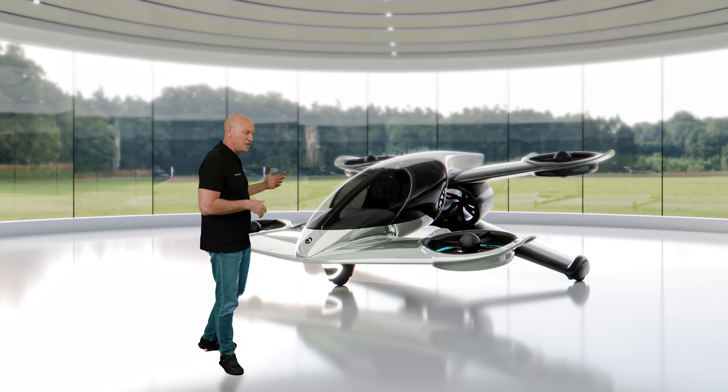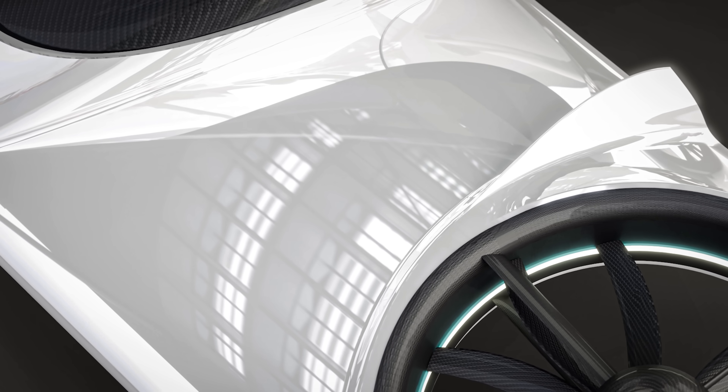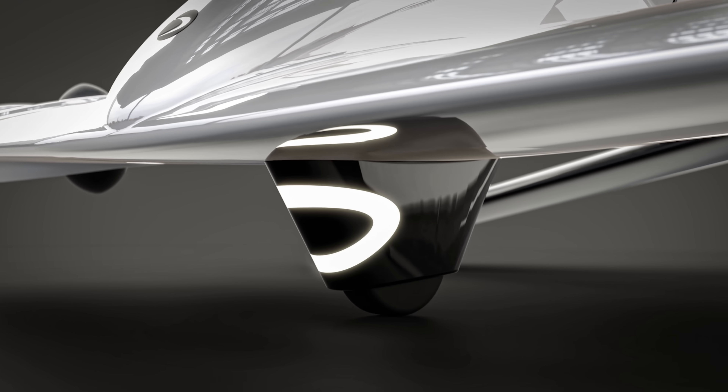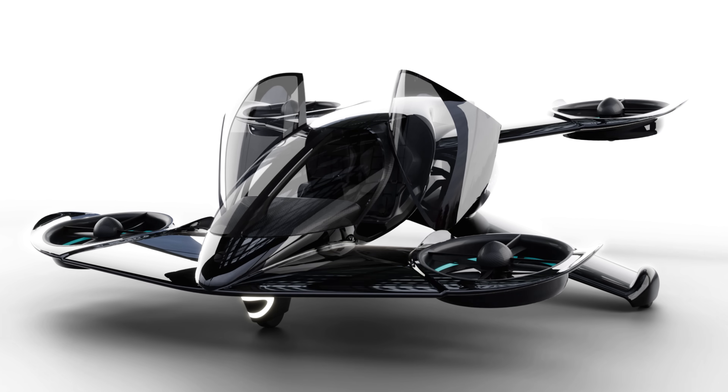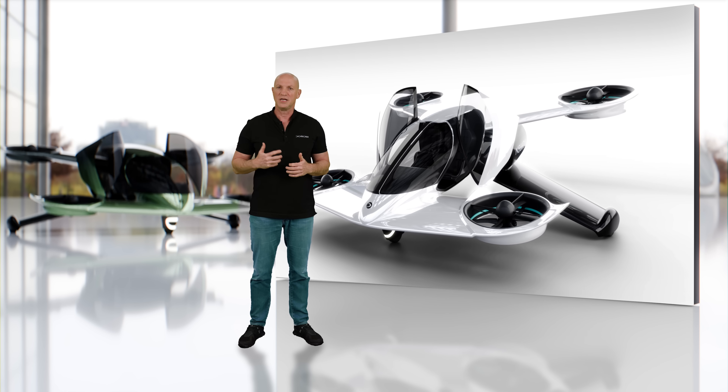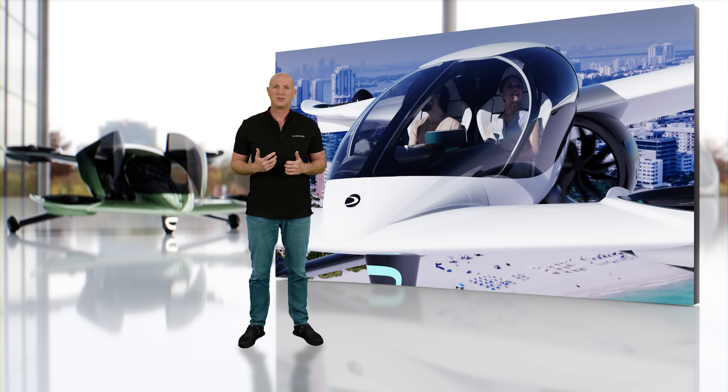Let me introduce to you the H1X — the only one of its kind. Nothing like it has ever existed before. It looks and feels breathtaking. Designed for personal and shared experiences, the H1X comfortably accommodates two people.